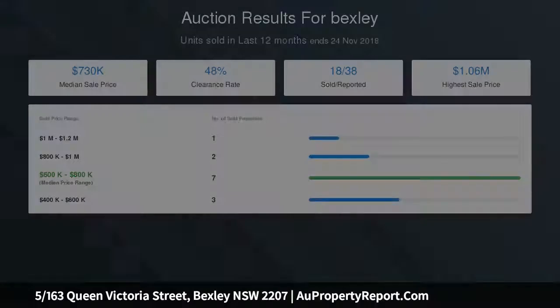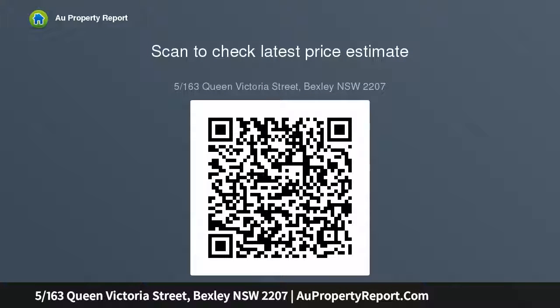North facing and privately set back from the road in a small, well-kept complex. Close to Rockdale and Kogarah train stations and a short walk to buses.